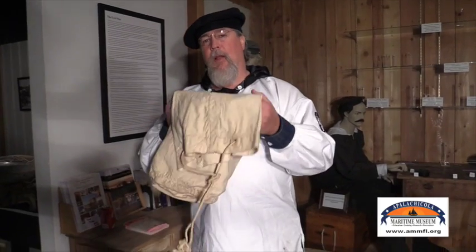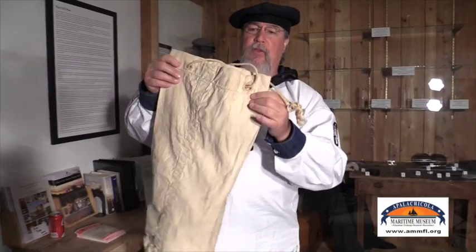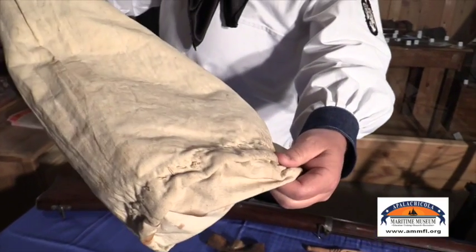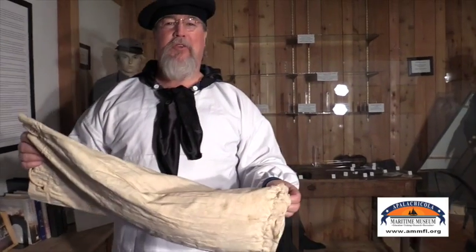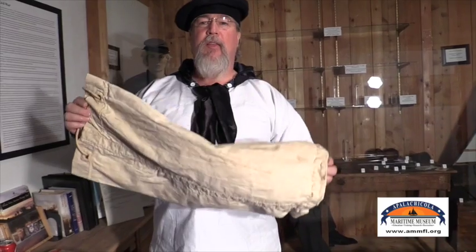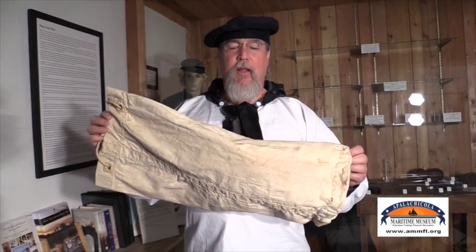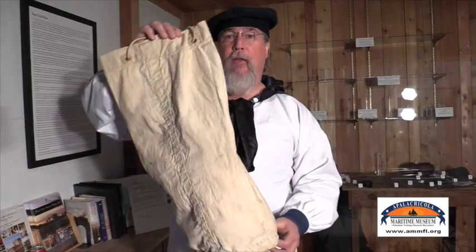Here we have a Civil War soldier's ditty bag. This was homemade, hand-stitched out of old sailcloth — you can see the beautiful hand sewing. It was made by a sailor. Everything that you owned going into the Navy during the Civil War — for a two-year or four-year stint — you either had to wear or carry in this little bag.